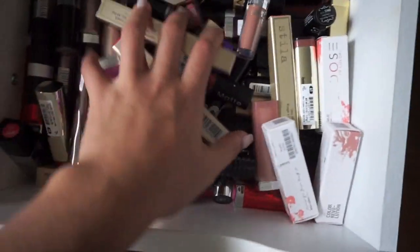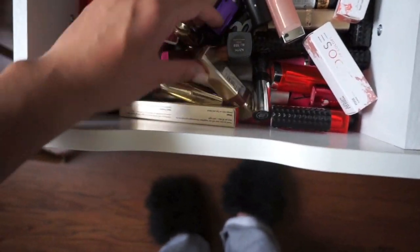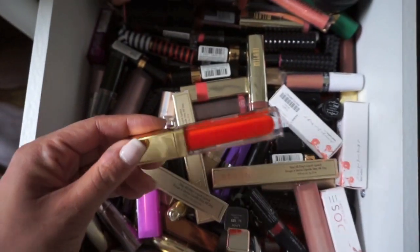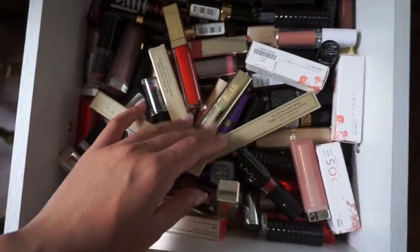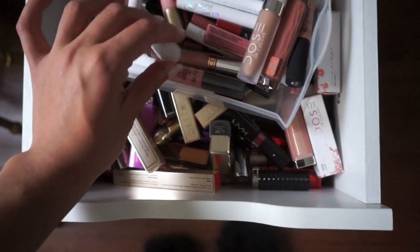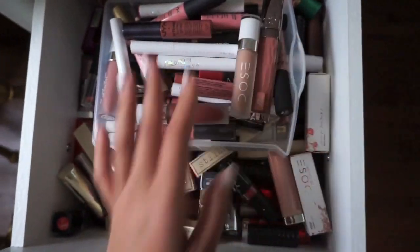I have all these right here — drugstore, Dose of Colors, Stila, Rimmel, Sephora, Gerard Cosmetics. And then in this little section I just keep my newer ones — my Dose of Colors, some NYX Butter Glosses, ColourPop. All my new ones are right in there.